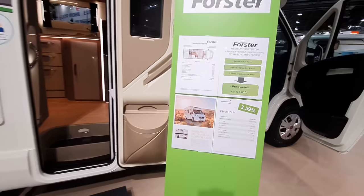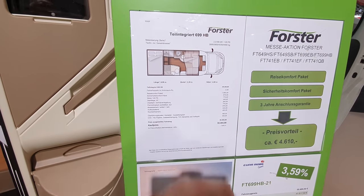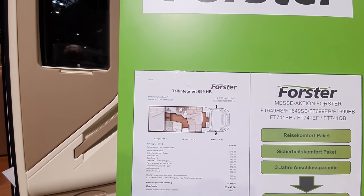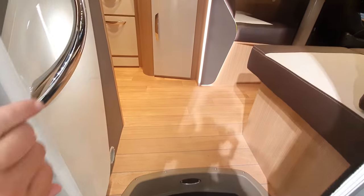I like this colour green, and this one here is 55,500 euros, 7 metres in length, 235 wide, height of 295, and as you can tell it's on a semi-integrated basis. This one's on a Fiat, and I think it might also be available on Ford.